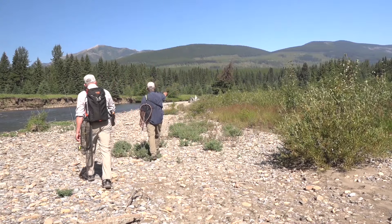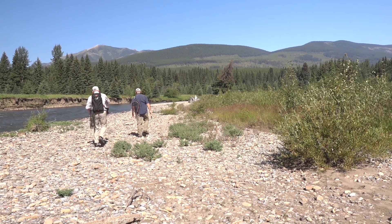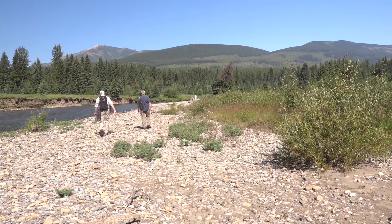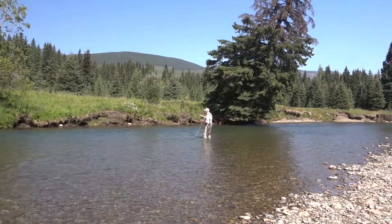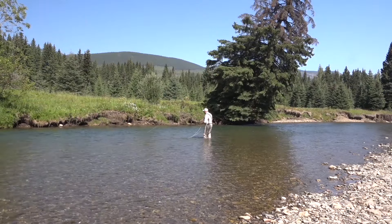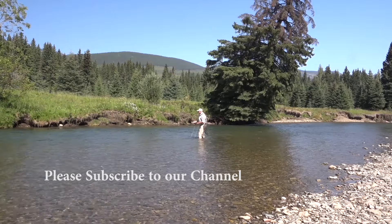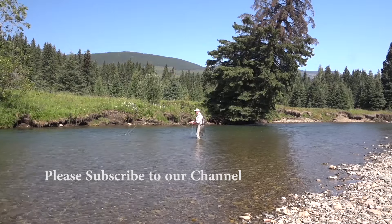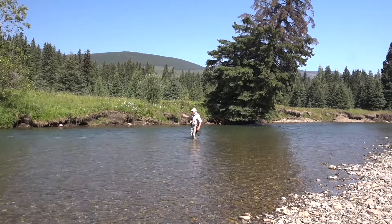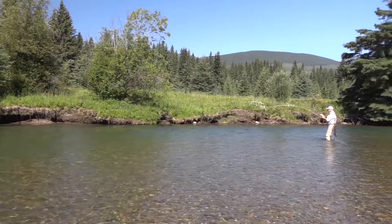You see that tree up there? That looks pretty interesting against that bank. There's a couple overhanging trees there. Larry was soon making the first casts of the day. There we go. Yeah, that's a good one. Very nice Larry.